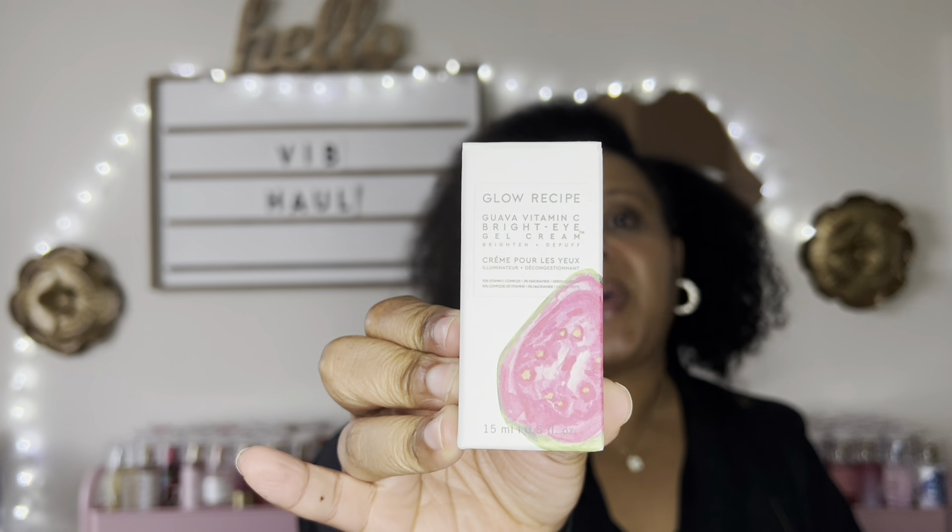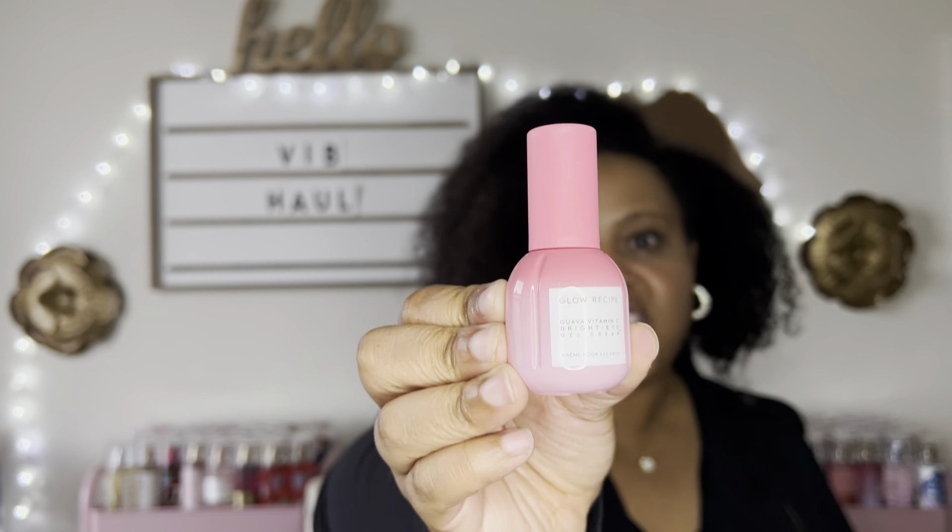I also picked up this Glow Recipe Guava Vitamin C Bright Eye Gel Cream. I'm getting ready to be out of my eye cream, so I decided to pick this one up because I love Glow Recipe — I haven't used one product from them that irritated my skin or that I didn't enjoy. So I decided my next eye cream was going to be this one. And plus, I got to show you this packaging — it is just adorable. They do the cutest, girliest packaging ever. Look at that — so cute!